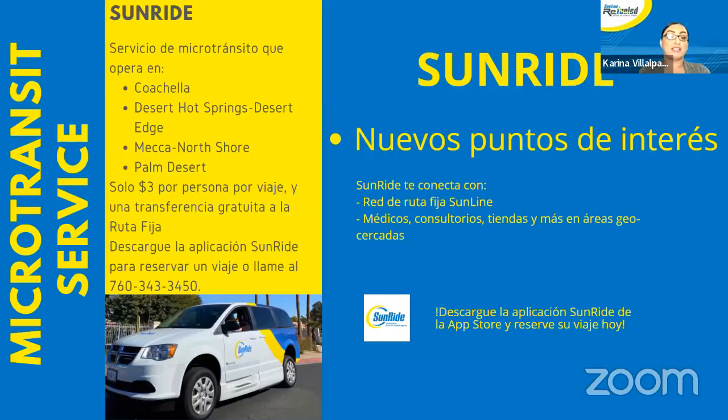Ahora vamos a hablar de SunRide, servicio de microtránsito que opera en Coachella, Desert Hot Springs, Desert Edge, Mecca North Shore, y Palm Desert. Solo cuesta tres dólares por persona por viaje, y obtiene una transferencia gratuita a la ruta fija. Puede cargar la aplicación de SunRide para reservar su viaje hoy, o también puede llamar al 760-343-3450. SunRide se conecta con la red de ruta fija de SunLine: doctores, médicos, consultorios, tiendas, y más áreas geográficas. Puede descargar la aplicación hoy.